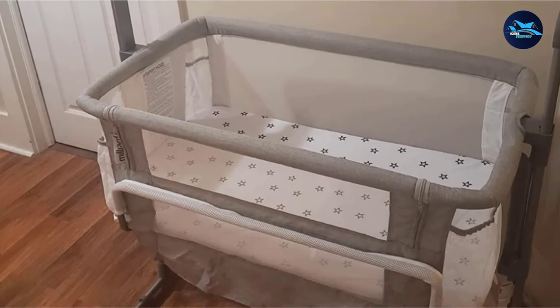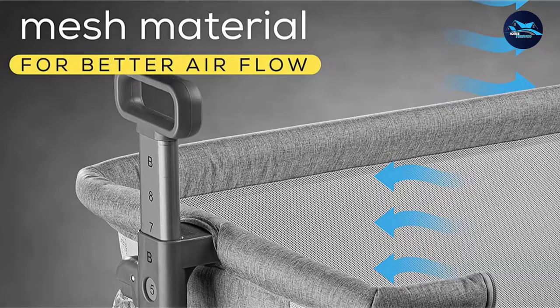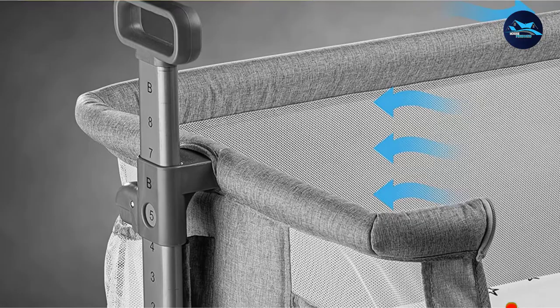One of the big attractions of the Milliard Bassinet is that this model is completely portable. This makes it a great bedside sleeper for traveling babies or moving the baby's sleeping arrangements from one room to another easily.